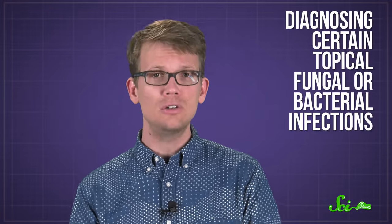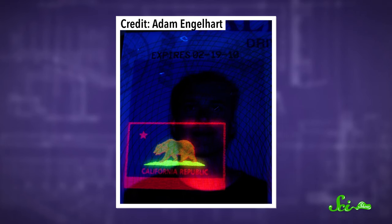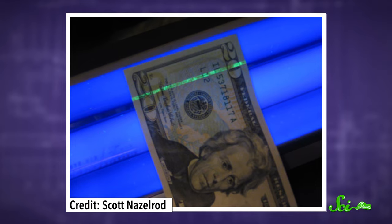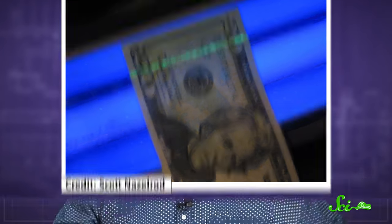These lights can even be helpful in diagnosing certain topical fungal or bacterial infections. Beyond lending ambiance at the club and checking your hotel sheets for various fluids, phosphor-detecting black lights can be useful in other ways. For example, machinists looking for small, invisible leaks might inject a little phosphorescent dye into a fuel line and then use a black light to hone in on the problem. Security officers and bouncers often use black lights to verify IDs, and some countries embed phosphor strips in their more valuable paper currency, which means you can use a black light to check for counterfeiting.